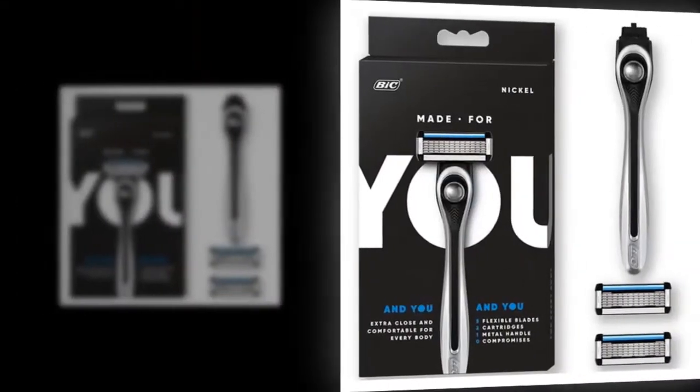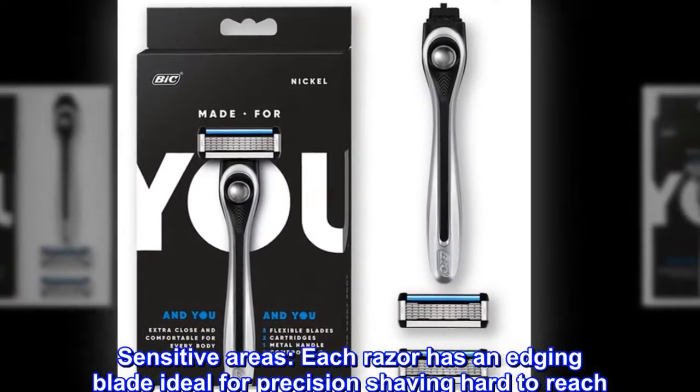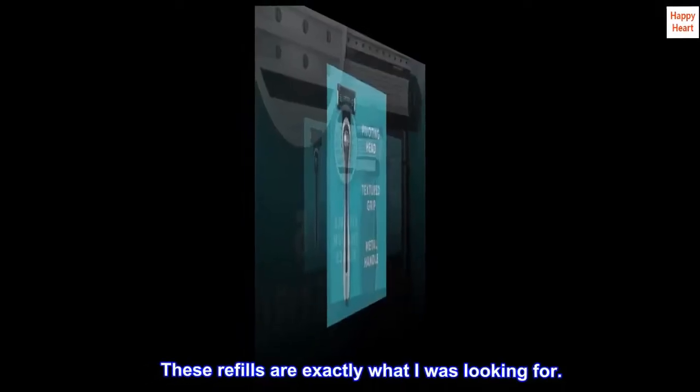If you travel often or just don't want to deal with refill cartridges, keep a few BICs on hand. These triple-bladed disposable razors are not only budget-friendly but also offer a notably close shave.